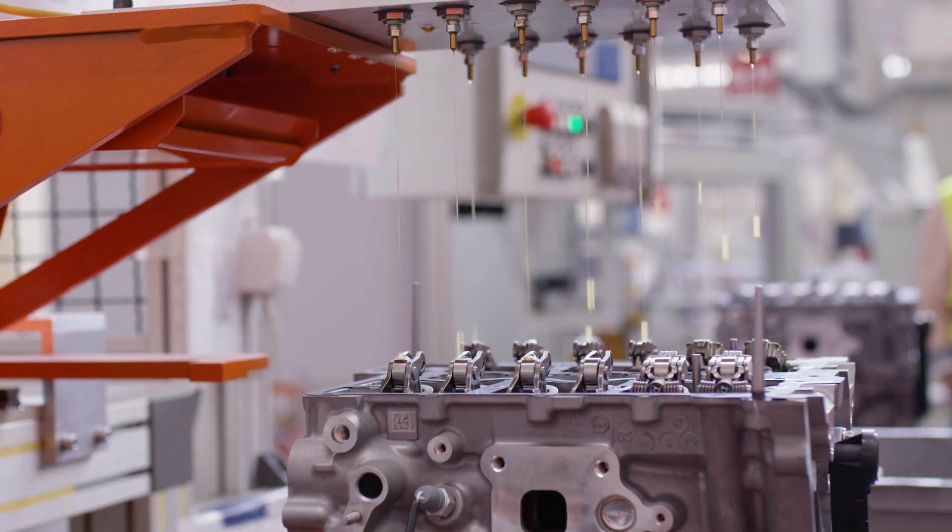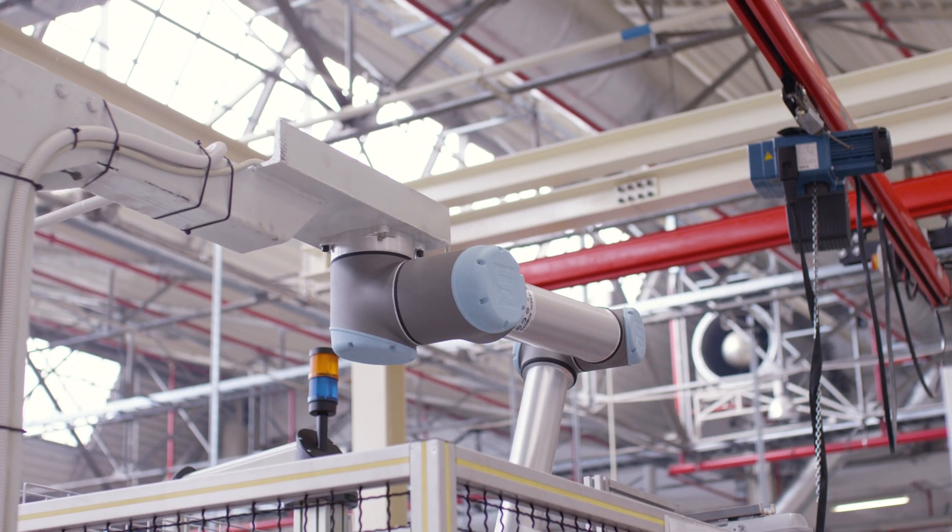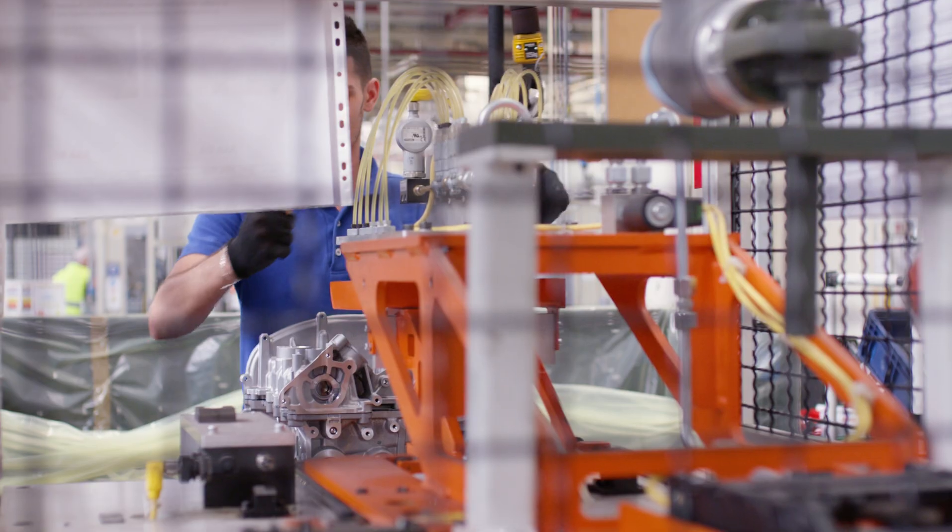We've had a lot of support from Universal Robots itself as a company in getting those applications working.